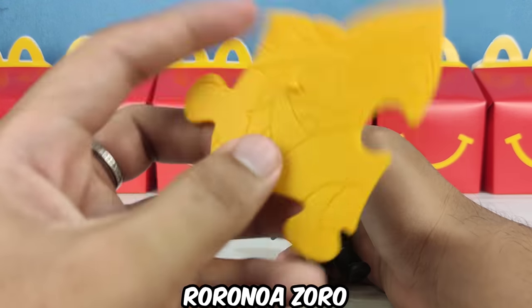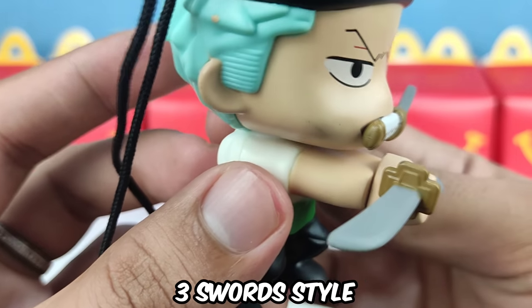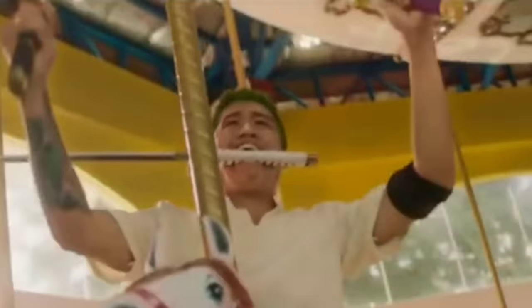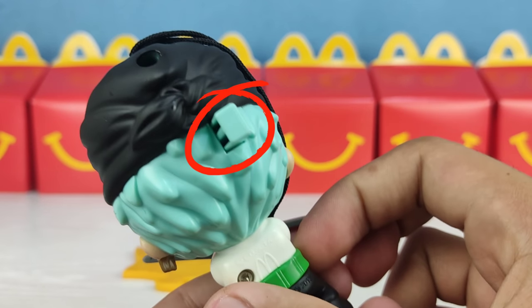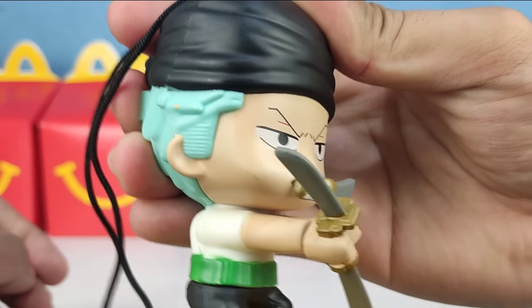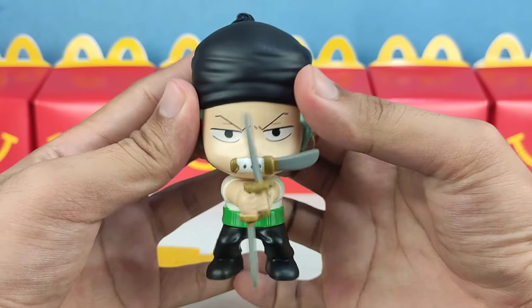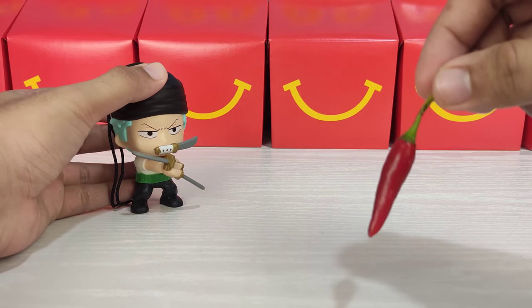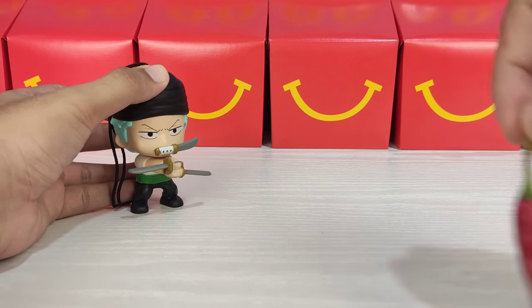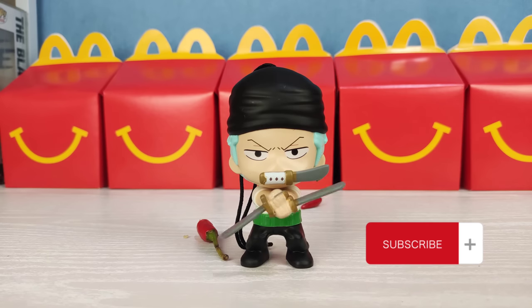Next crewmate is Roronoa Zoro. I like his pose doing the three-sword style. For the fun part, just press the button on the back and the two swords on his hands will spin. I got a chili to test how sharp his swords are. If you like that, he deserves to get subscribers.